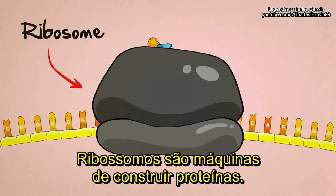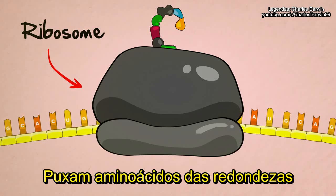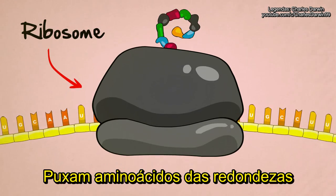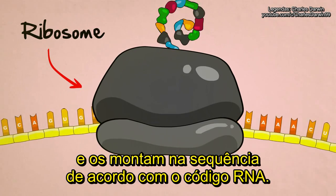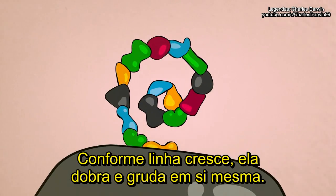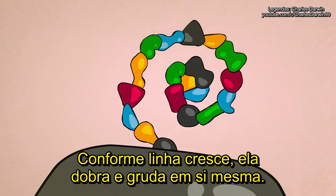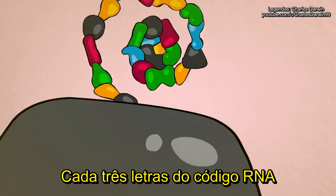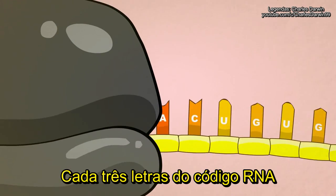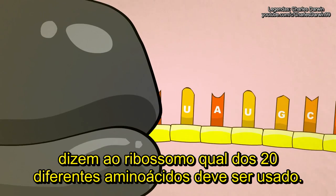Ribosomes are protein building machines. They read the RNA code three letters at a time, suck amino acids out of their surroundings, and stick them together in a chain according to the RNA code. As the chain grows, it bends, it folds, and it sticks to itself to form a perfectly shaped protein. Every three letters of the RNA code tell the ribosome which of the 20 different kinds of amino acids should be added next.